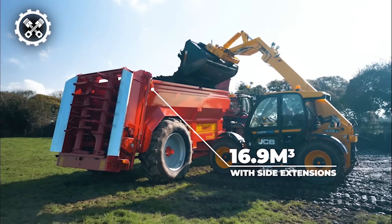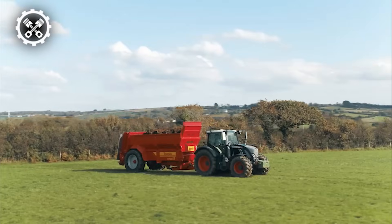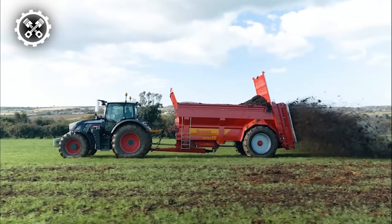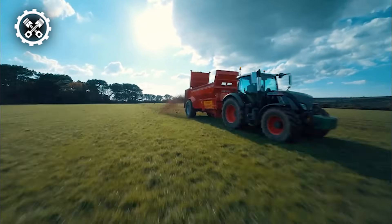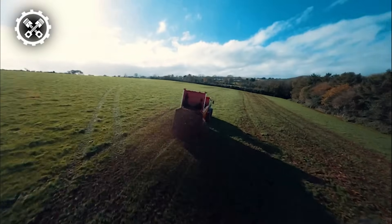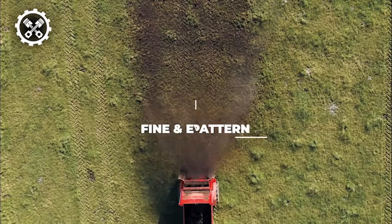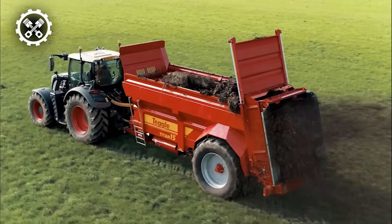Equipped with large-diameter beaters, the Teagle Titan achieves a high tip speed, ensuring efficient shredding action. Tall beaters contribute to a substantial output, enabling high work rates for enhanced productivity. The unique design of the Titan prioritizes stability, maneuverability, and visibility of the load. Noteworthy features include flared sides that facilitate effortless loading with increased capacity at a lower loading height. With seven different specifications and configurations available, this muck spreader stands out as a versatile and reliable beast, catering to diverse agricultural demands with precision and efficiency.